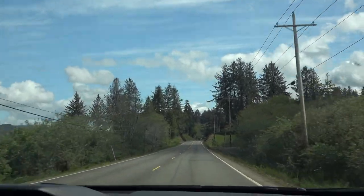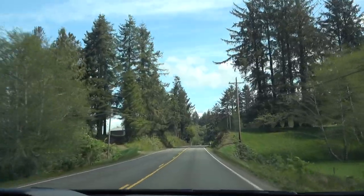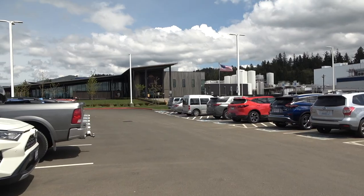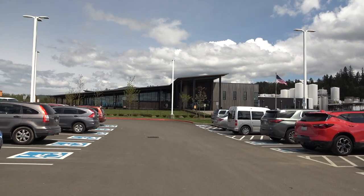The 101 is taking us away from the coastline back into some windy roads through some trees. There's the Blue Heron Cheese Factory — we'll come back to you another day. We made it to the Tillamook Creamery, and there's a giant cow painting out front.